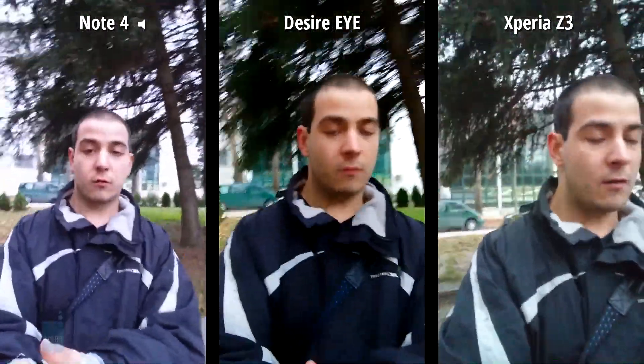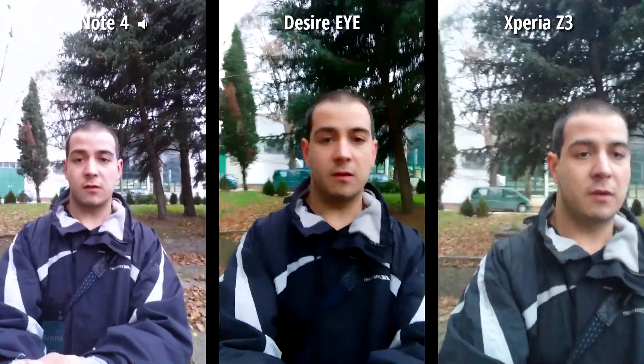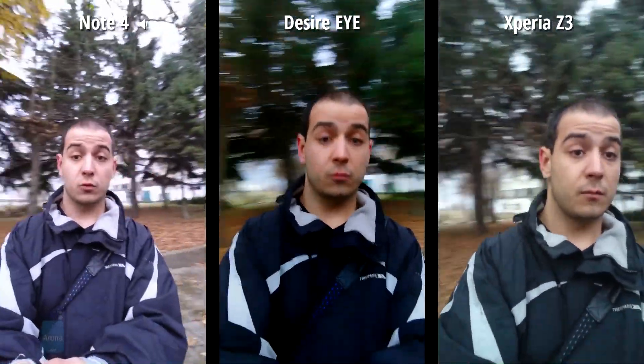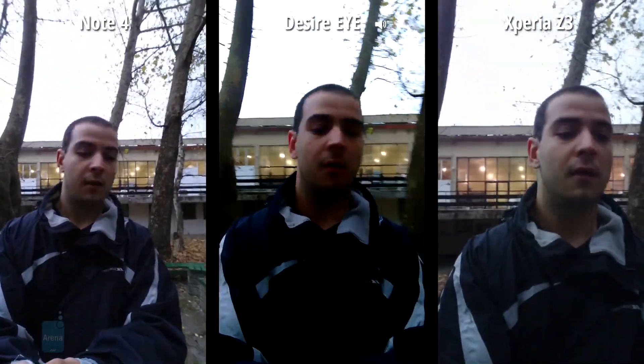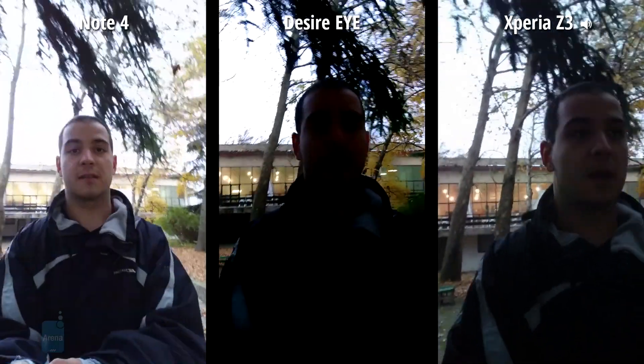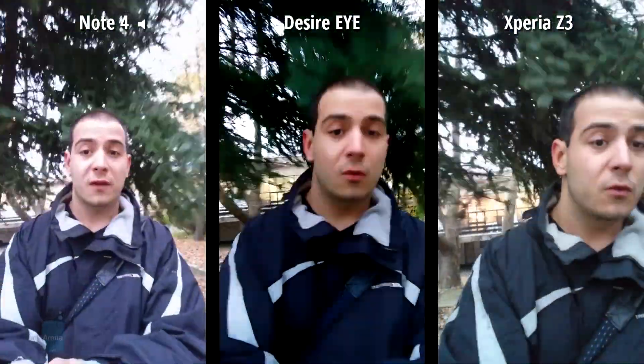The idea is that I'm just going to walk around for a bit so you have some time to gauge the capabilities of these three shooters, and then compare them to the other four smartphones from the previous clip — the iPhone 6, the LG G3, the HTC One M8, and the Samsung Galaxy S5.